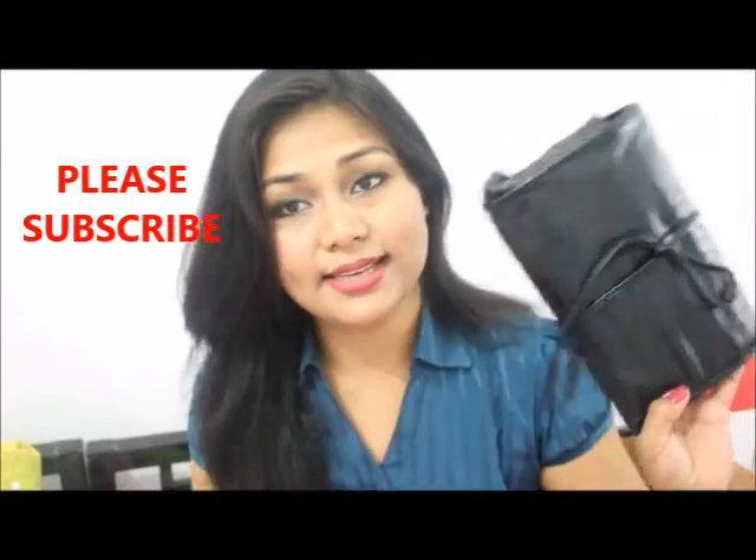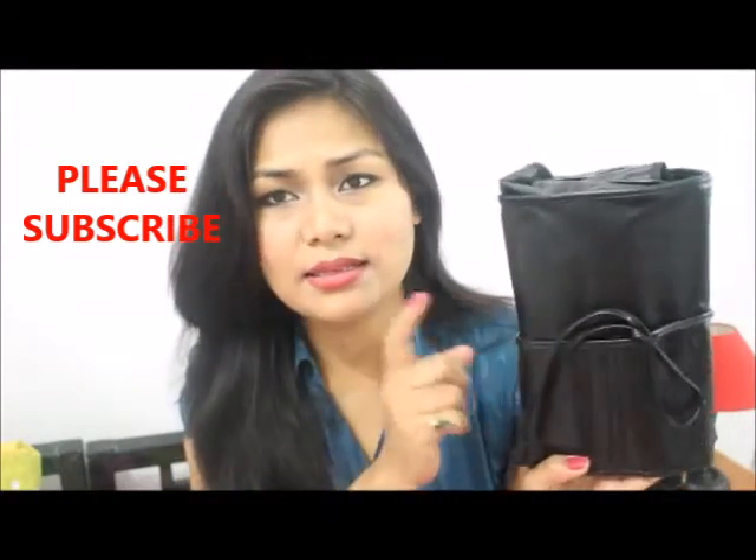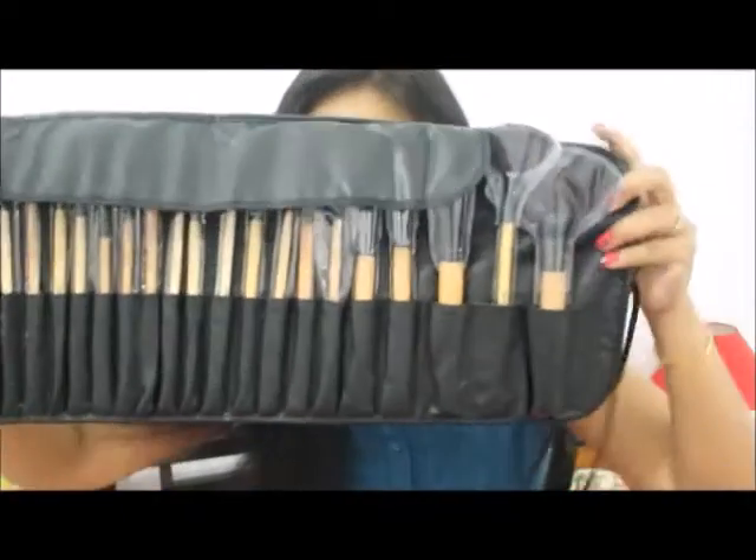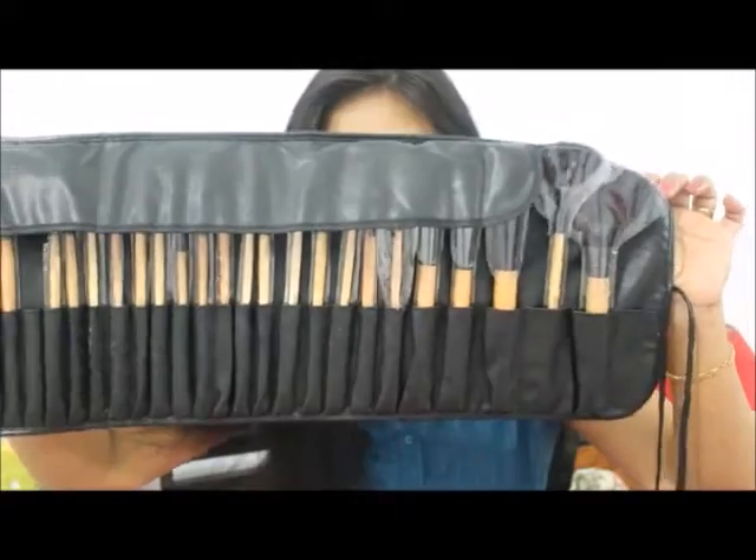So the packaging looks like this — it's a leather-look kind of material. We have to open it from here and then it comes like this. The first look is really impressive.